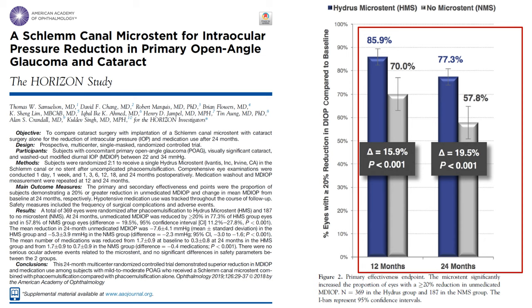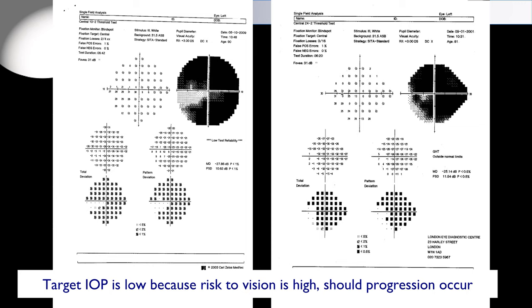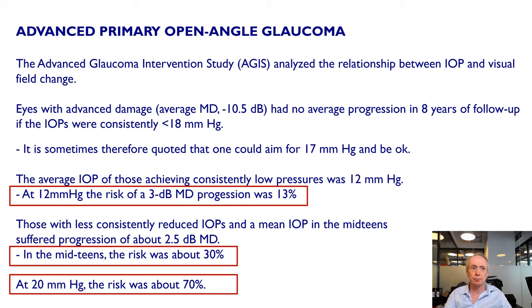The Hydrus, like the other Schlemm's canal procedures, does improve the efficacy of pressure lowering after phaco. However, the efficacy of the Schlemm's canal space is still modest and is perhaps not appropriate for people with very advanced glaucoma. Such patients require low target pressure because the risk of vision loss is high if any progression occurs. In the Advanced Glaucoma Intervention Study 22 years ago, patients who didn't progress had a mean pressure of 12 mmHg, and even at 12 there was a risk of 3 dB progression over eight years of around 13%. If the pressure was in the mid-teens, the risk was about 30%; if the pressure was 20, the risk was about 70%.